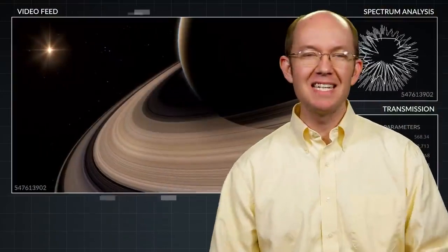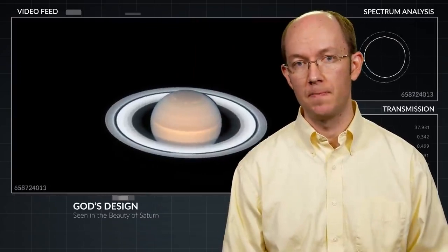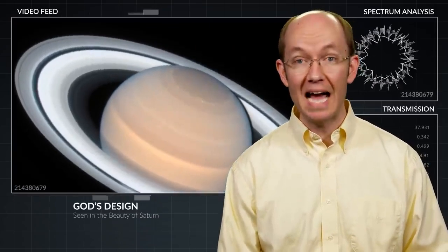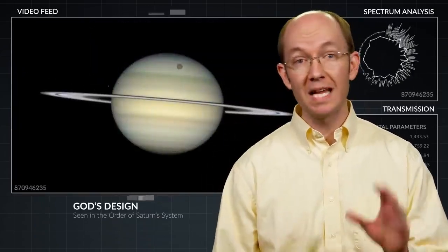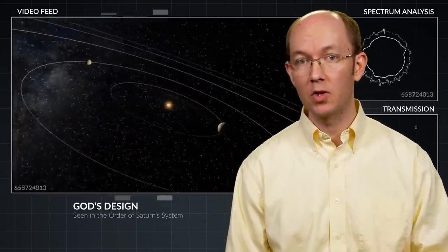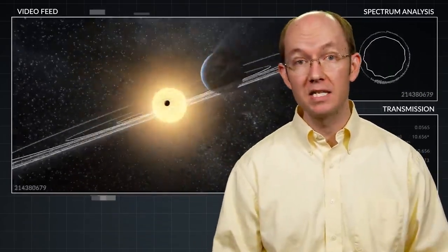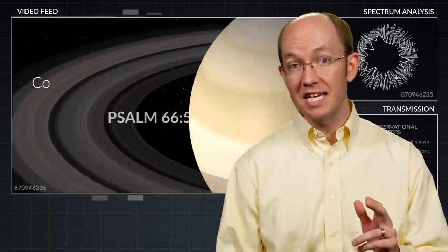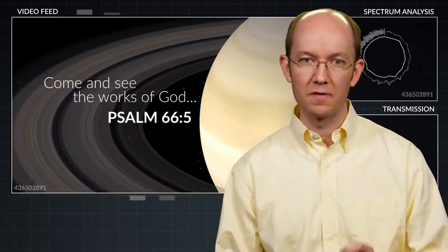Saturn is an excellent example of the magnificent beauty and order in the cosmos. As one of the most recognizable planets in the solar system, Saturn and its ordered system of rings and moons reflects the design given by the Great Designer. Everything God created is meant to reflect His glory, and Saturn is no exception. As it says in Psalm 66, 'Come and see the works of God.'